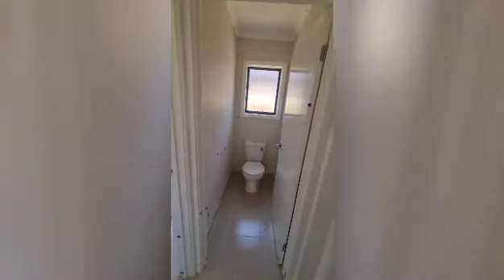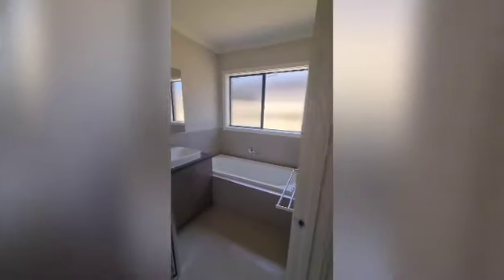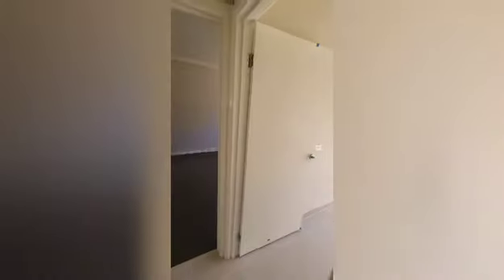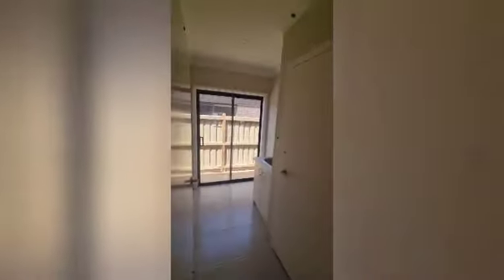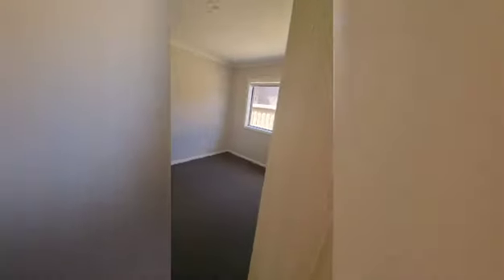The second bedroom is basically the mirror image of the other one. Then there's the toilet, the main bathroom, and at the end of the hall we've got the laundry with another cupboard as well and access to the rear yard.